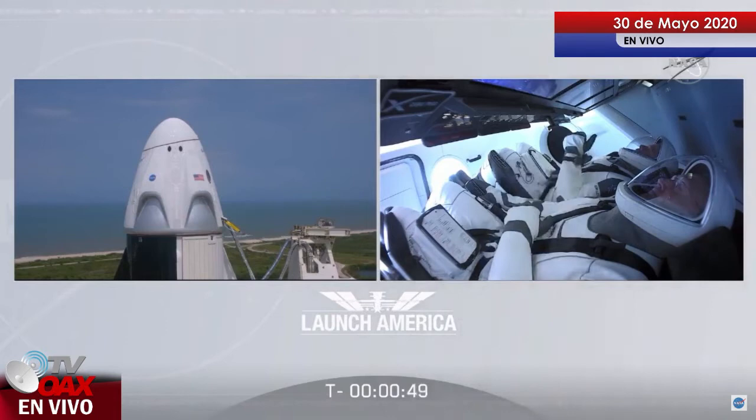Under a minute now. The FTS — the flight termination system — has been armed. Dragon, SpaceX: go for launch.